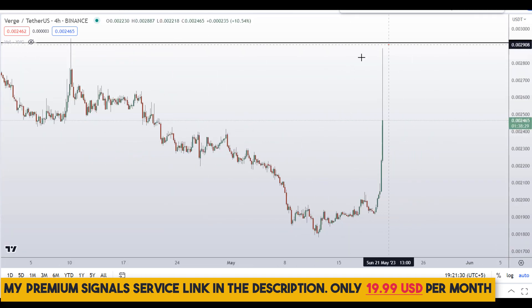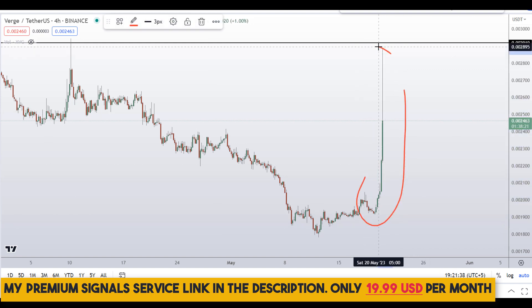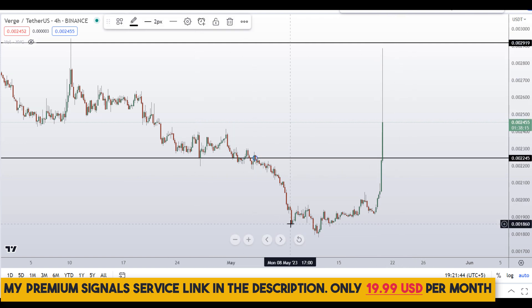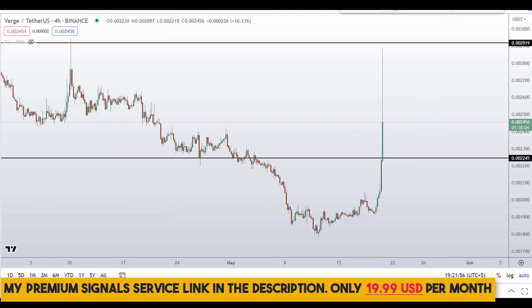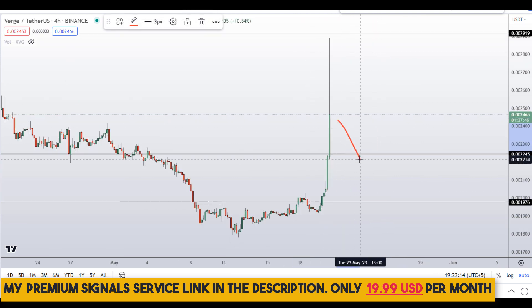Moving down to the 4-hour chart — for those who want to buy, the top was obviously not the right place. If you want to capitalize on this bullish momentum, you need to wait for a pullback. The first pullback buy area is around 0.00245, a nice area of support and resistance. A second potential buy area is around 0.01976, also a clear support and resistance zone. These are the two levels where price might bounce.